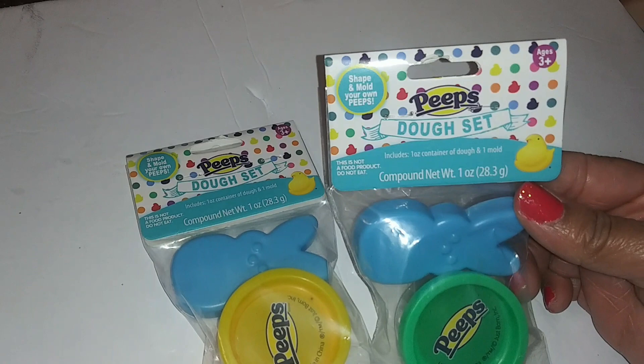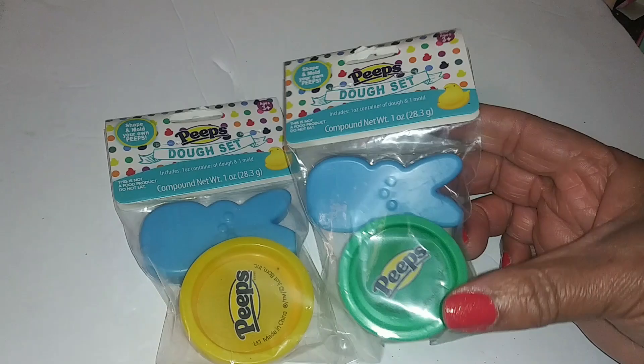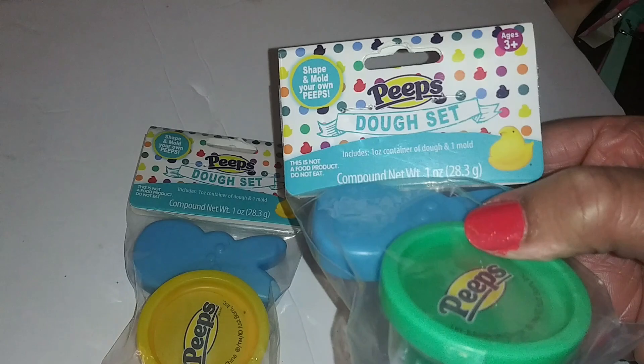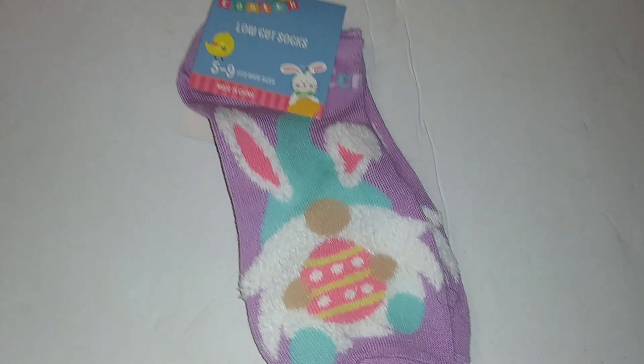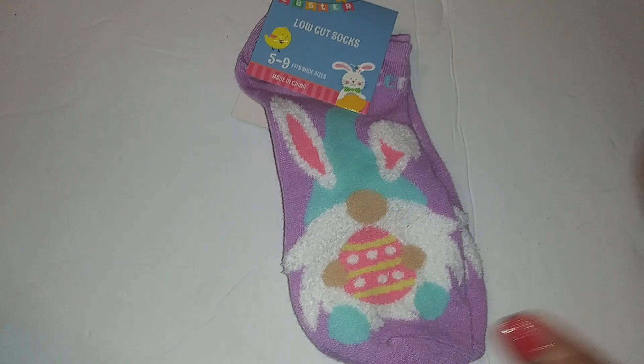These are for the boys, Adrian and Armani. This is a Peeps dough set — you shape and mold your own Peeps. It has Play-Doh inside, is age three and up, and has a shape mold. I got one green and one yellow. We also have Easter socks — Happy Easter low-cut socks with a cute little gnome in a purple lavender color.